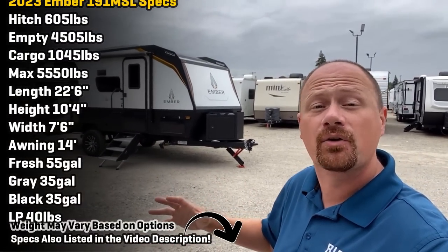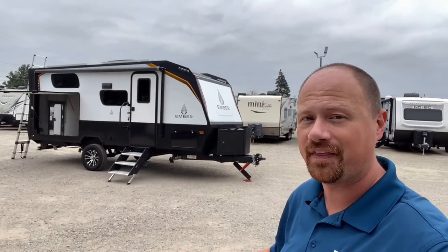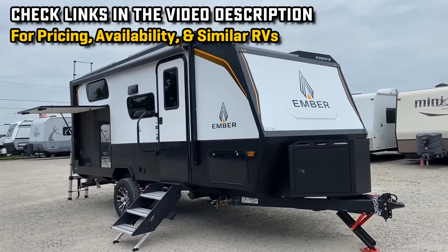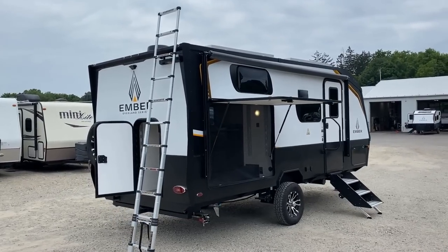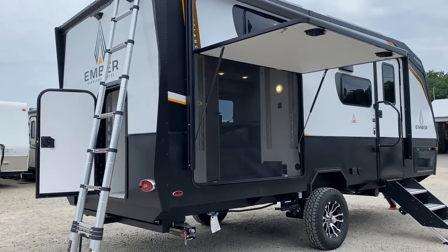This thing is proof that unicorns maybe do exist, because there is literally nothing else like it out there. It's an RV where they asked: what if the bunks could go away? What if the bunks could be something else? What if you want to convert it to cargo space, or into an office, or what if you don't want two beds — you just want one?